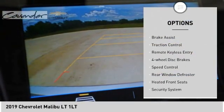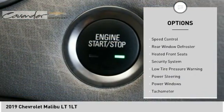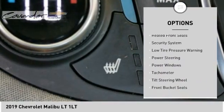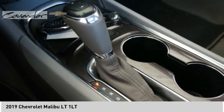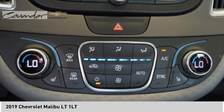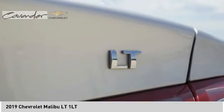Electronic stability control, brake assist, traction control, remote keyless entry, four-wheel disc brakes, speed control, rear window defroster, heated front seats, security system, low tire pressure warning. Come take a test drive today.